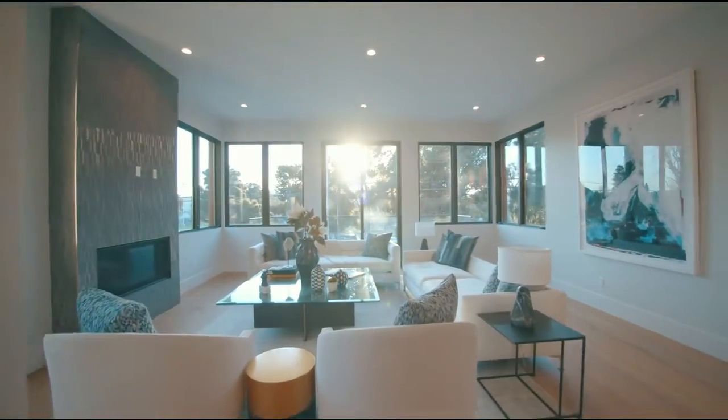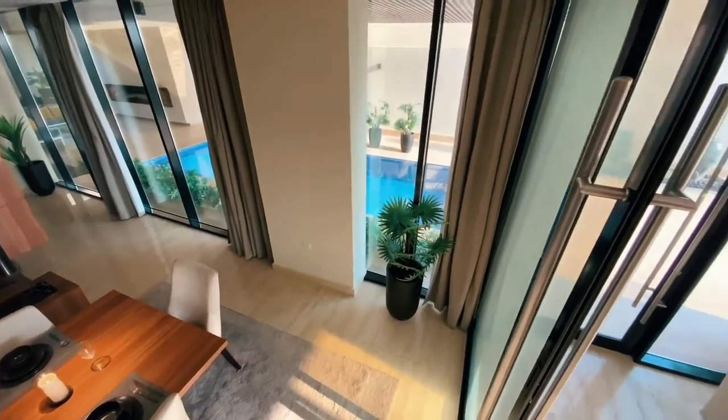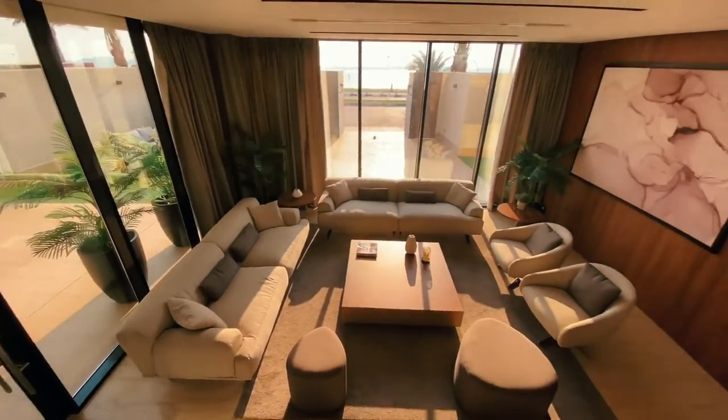This house is actually a walk-up, and down the stairs to street level we'll see more entertainment space inside and out. With an indoor/outdoor sheltered lap pool, you can enjoy the water with privacy and comfort, and you can dry off in front of the fire.